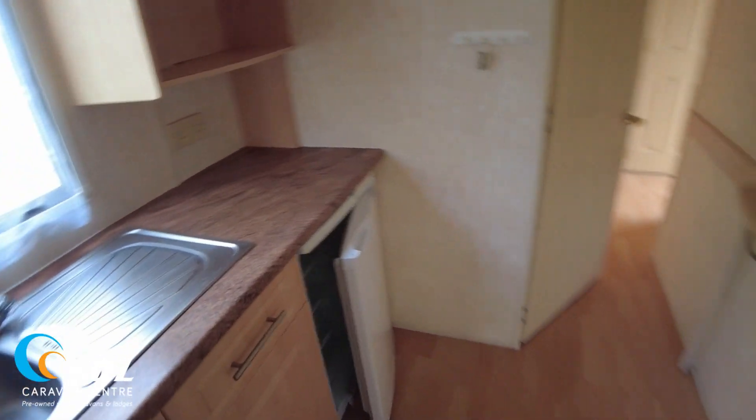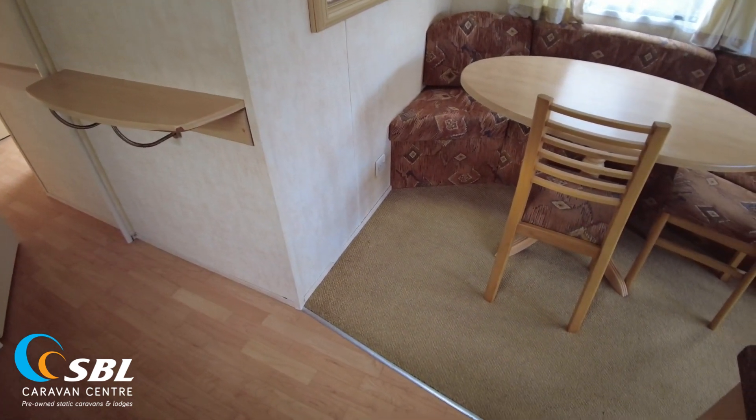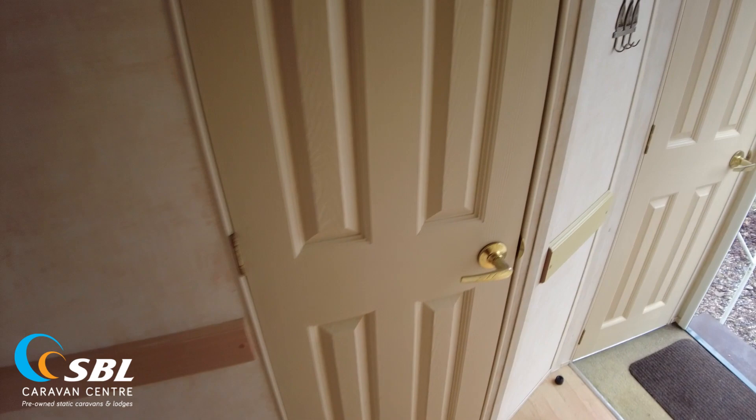I think the carpets are original up front here — it's the pattern they used to have. A little bit of wear, but nothing too bad. Same goes for the vinyl really as we come through the dividing door here from the living area to the bedrooms. Certainly nothing really wrong with any of the vinyl or the carpet.